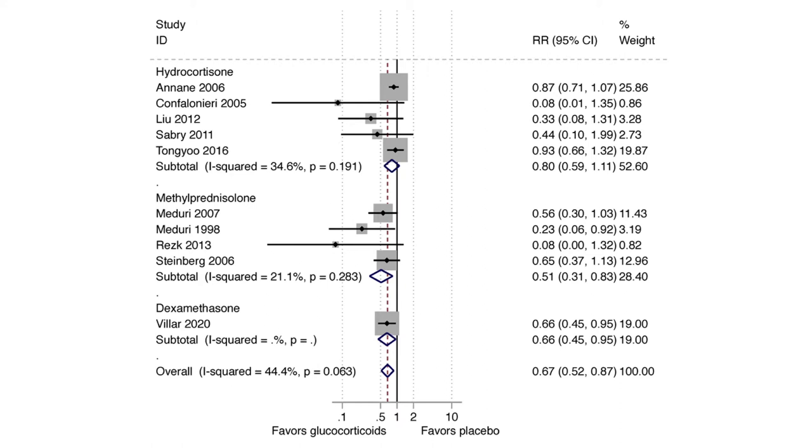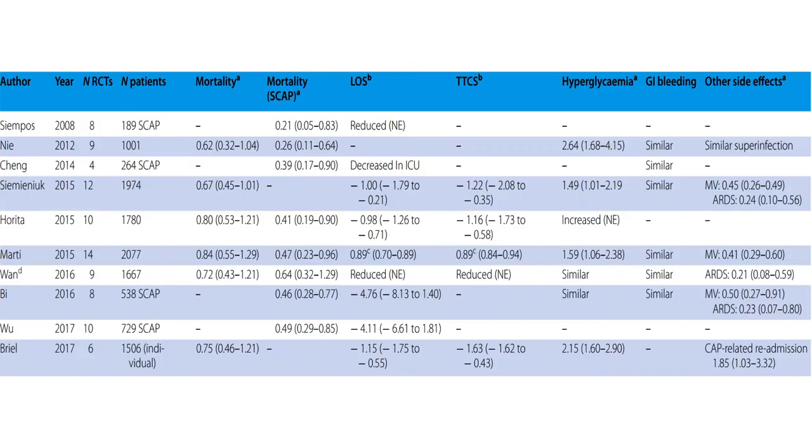There is also evidence of effectiveness in patients who have community-acquired pneumonia. The various studies published over the years show a significant mortality reduction and reduced length of stay. This is associated with similar side effects overall, with the main increase being hyperglycemia, which was significantly more common in patients receiving corticosteroids.